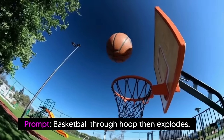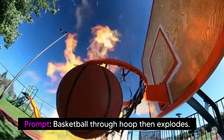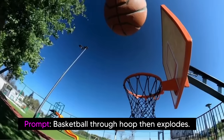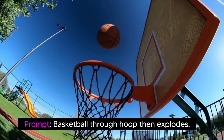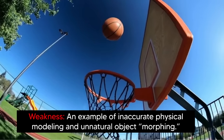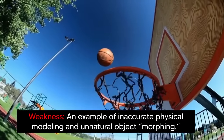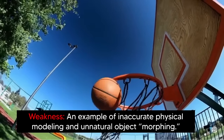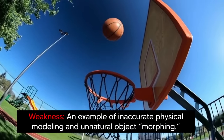There was also this example — basketball through hoop and then it explodes. Although they state this is a weakness, I still find this video cool. The basketball does go through the hoop and it does seem like a kind of slow motion video. The stated weakness is inaccurate physical modeling and unnatural object morphing — how the basketball goes through the rim and doesn't exactly interact physically with that part of the rim.